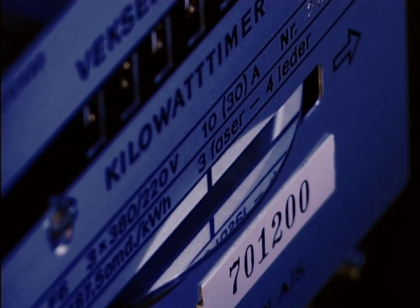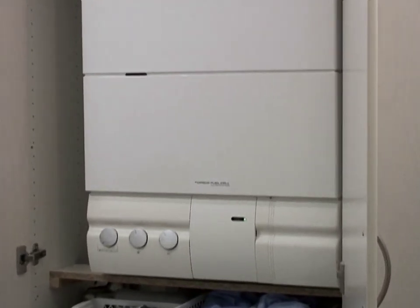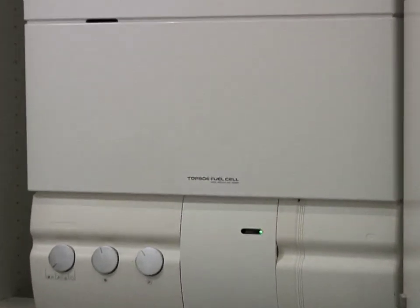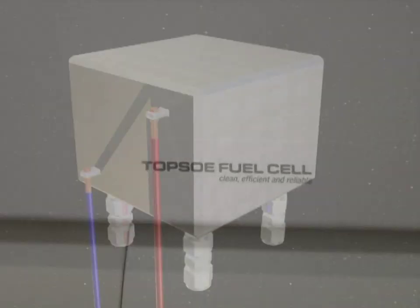An SOFC fuel cell is an environmentally friendly alternative to a natural gas or oil-fired boiler. SOFC fuel cells will run on natural gas, gasified biomass, or other fuels. The fuel cell converts the fuel to electricity and heat, which are both used in the house.